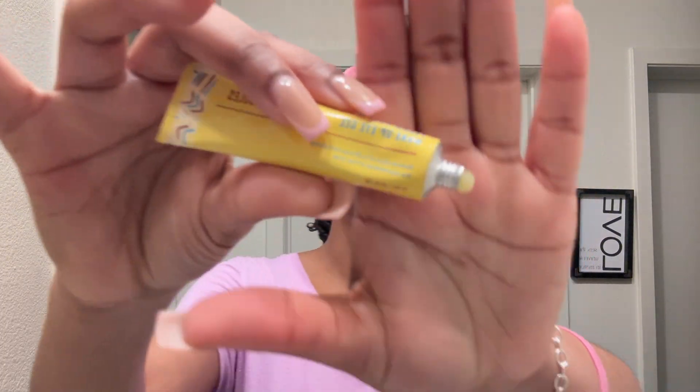Next I'm going in with the Wake Up Eye Gel. I had to open it since this is my first time using it — and here's what it looks like coming out. I'm just going to dab a little bit under my eye and pat it in, being careful not to poke myself with my nails. This product also helps with fine lines and bags under the eyes, and your girl definitely has bags under her eyes, so I want to keep y'all updated on how this works.